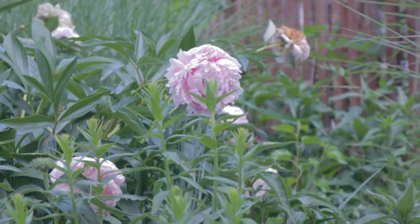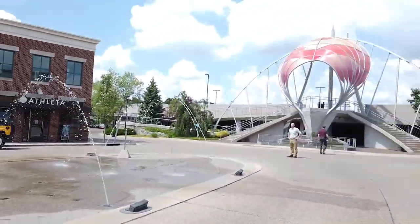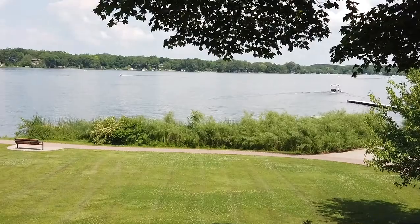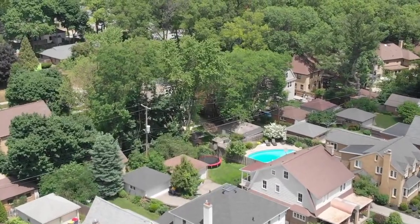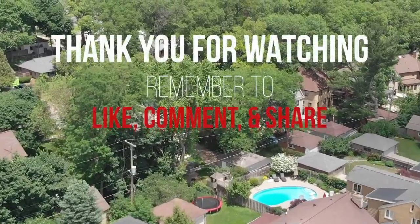Ottawa Hills is a beautifully preserved neighborhood close to the great amenities provided by Gaslight Village and Reeds Lake. With all the positive attributes of Ottawa Hills, it's an easy decision for any family to call this place home.